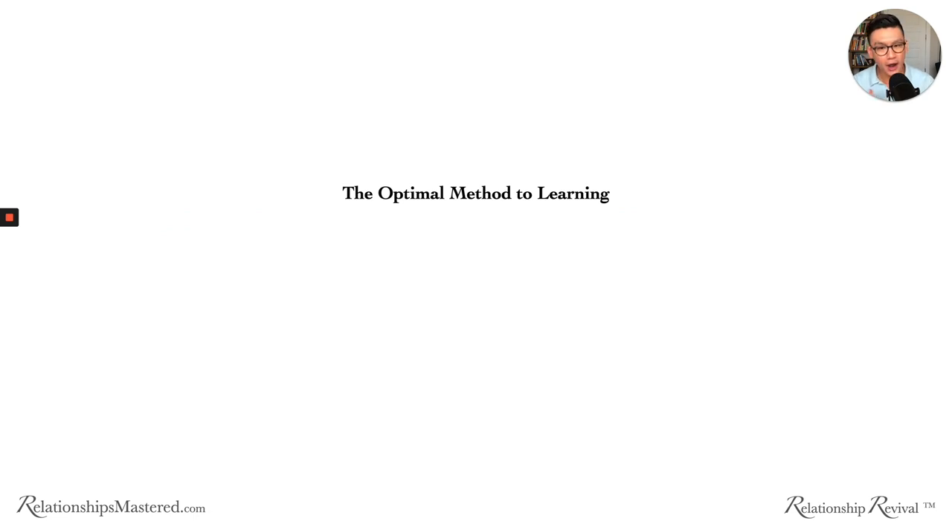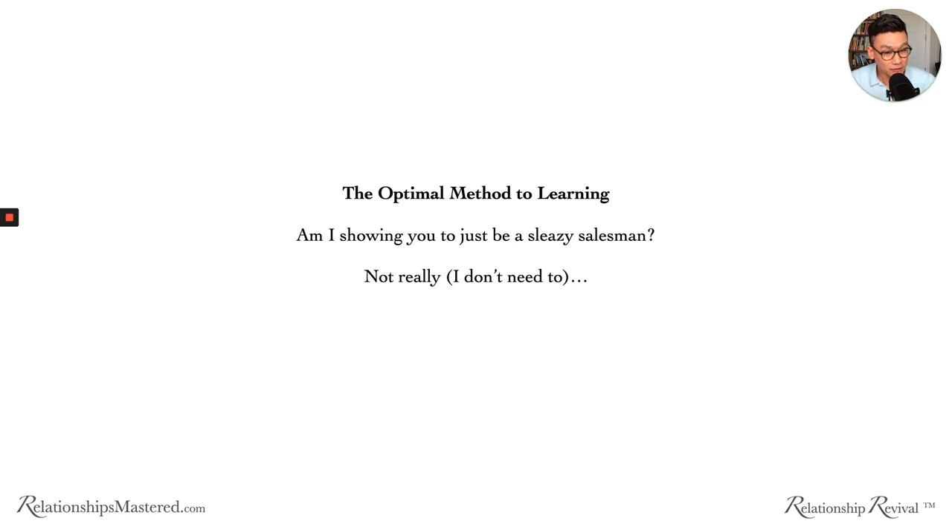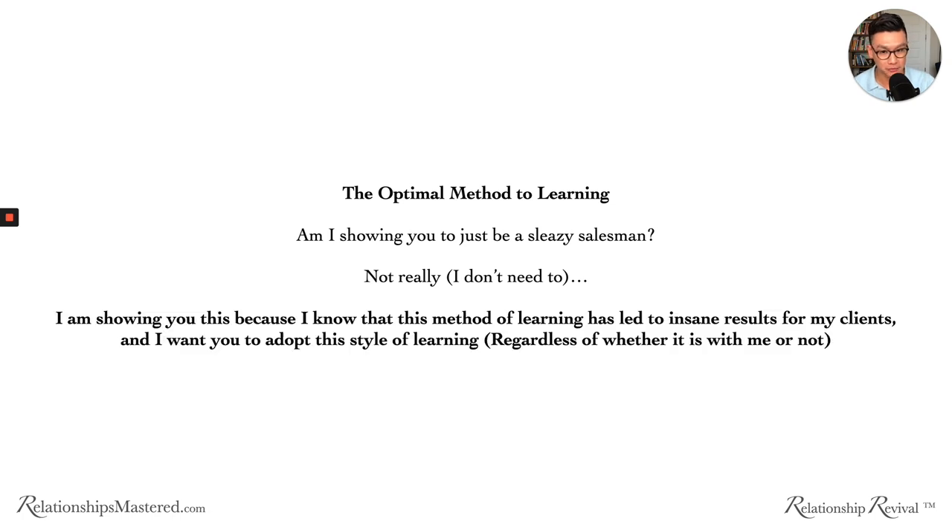I also want to show you why the program is structured this way. We've iterated this program over three times now, and what we found is that this current version is really the optimal method for learning. Am I showing you this to be a sleazy salesman? I'm not. We enroll a thousand people every single year. I make over seven figures a year. I don't do this for the money anymore — I really do this because I want to change this world and I want people to have amazing relationships.